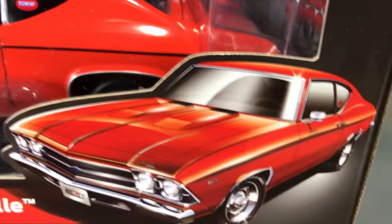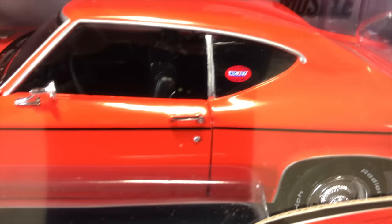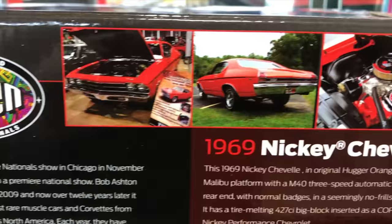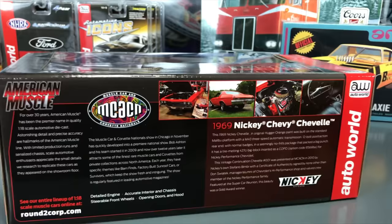Next in 1/18 scale: the 1969 Nikki Chevy Chevelle, another Muscle Car and Corvette Nationals car. It's replicated in Hugger Orange — the real car was ordered with a 427 as a COPO car for Nikki Chevrolet in Chicago, who always come to the show with a whole booth of builds. Features include opening doors and hood, the detailed 427 engine, steerable front wheels, BF Goodrich tires, and detailed chassis. On the back you can see the picture of the real car at the show, along with detailed engine and interior photos.